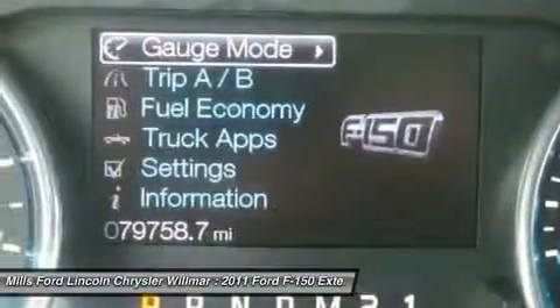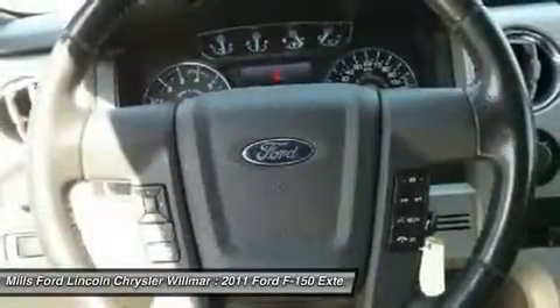Floor mats. Drive away with a great deal on this vehicle. Call or stop in today.